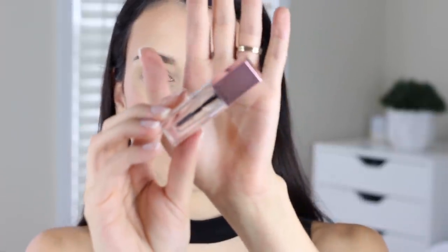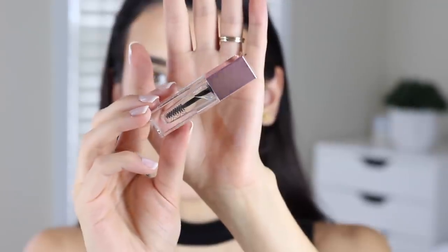Next up is also from XX Revolution — their brow setting gel. Another example of gorgeous packaging. I got it in clear and I've been testing this quite a bit. When it first goes on it does put your brows where you want them, but I haven't noticed my brows actually staying in place — after about 30 minutes of doing my makeup my brows are kind of backed down. It's $8 and reasonably priced, but I would pick the Elf Wow Brow over this any day.